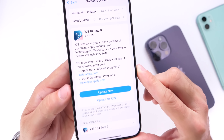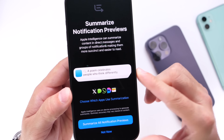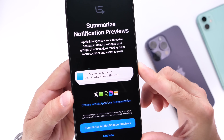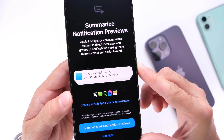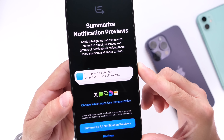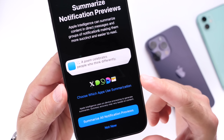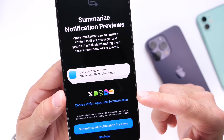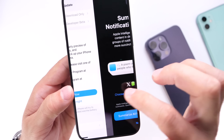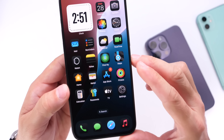Something else Apple has expanded on is the ability to summarize notifications for more applications. When you update to iOS 18.1 developer beta 3, you'll see a new setup screen for summarizing notifications with Apple Intelligence. It now supports a lot more apps beyond the usual Mail and Messages applications that were initially mentioned at WWDC. You can now see social media and third-party messaging applications that can be summarized — all part of Apple Intelligence and new in the latest beta.